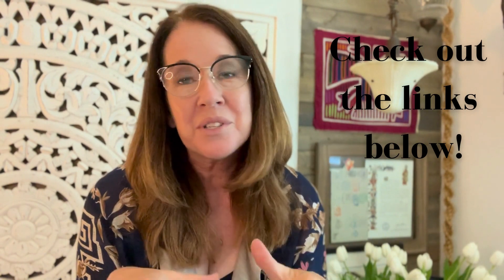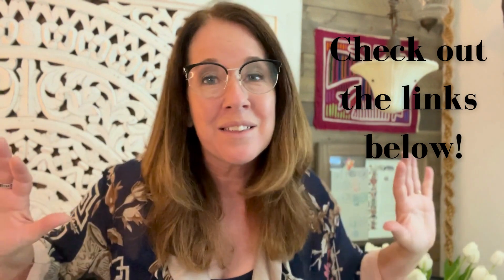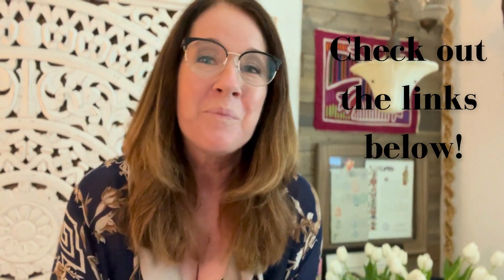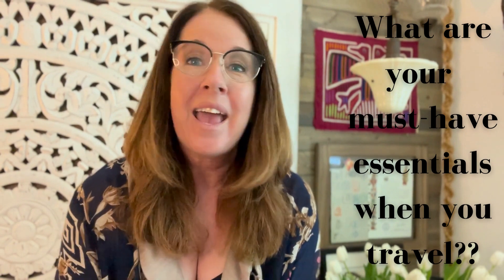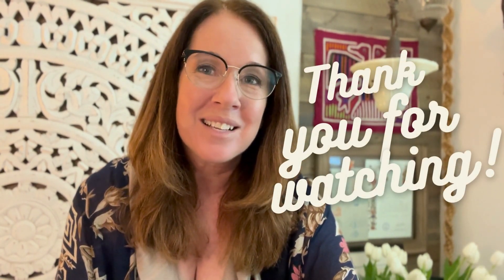All the things I've shown you today are linked down below if you're interested in purchasing any of them. I am not sponsored by 100 Stars — I just like their stuff. If you have comments or questions, or there's something you love to travel with that I didn't mention and you think it's an absolute necessity, go ahead and put a comment below. I'd love to read your suggestions. Have a great day and I'll see you next time.